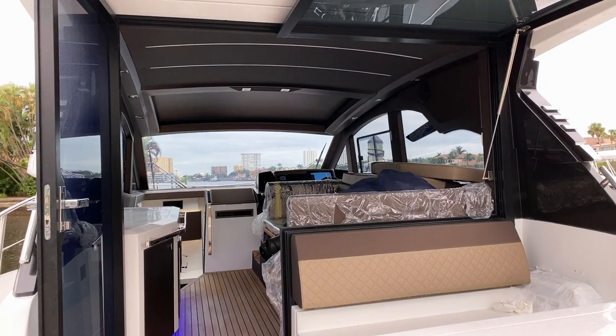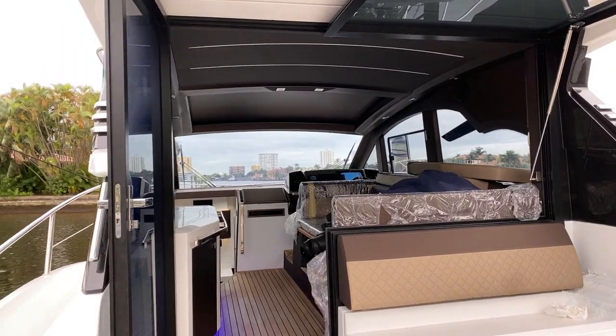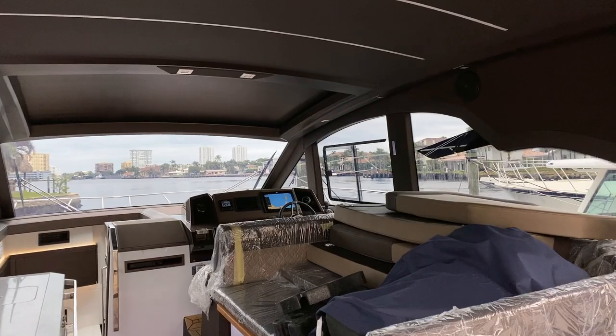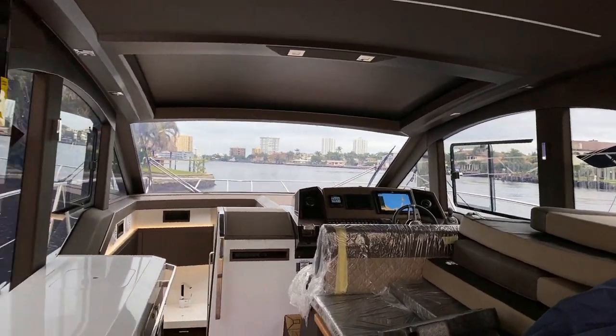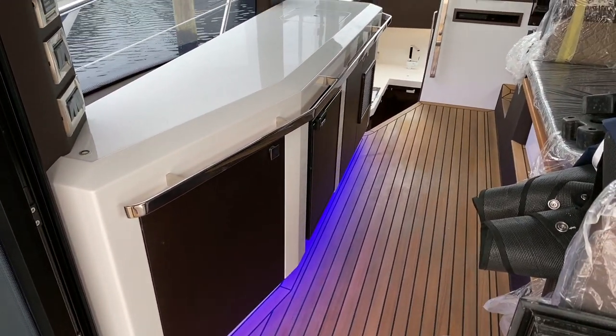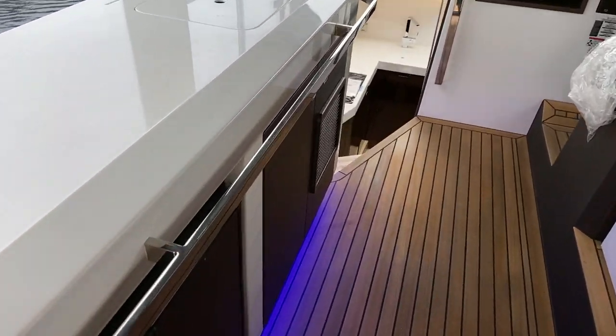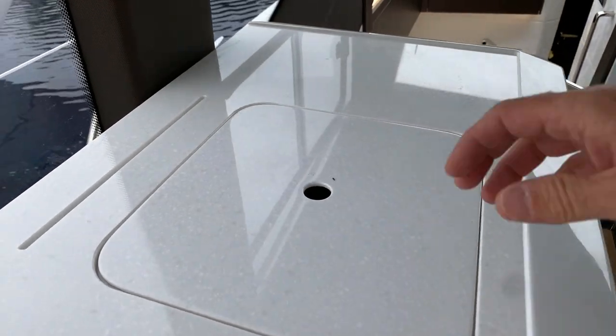Two big seating areas accommodate a lot of guests. You can see that amazing sunroof — how big it is when it opens up on a hot summer day. Nice blue lighting as you walk through, great for nighttime boating so the captain can see better, and it also brings a nice ambiance.